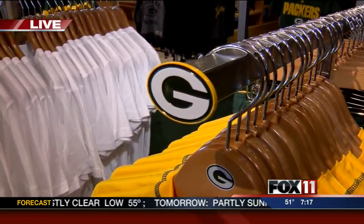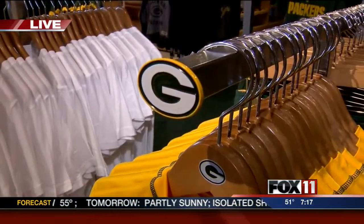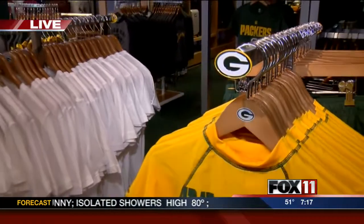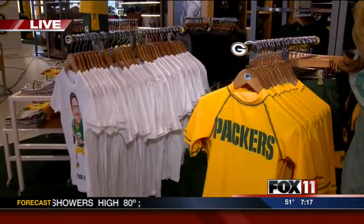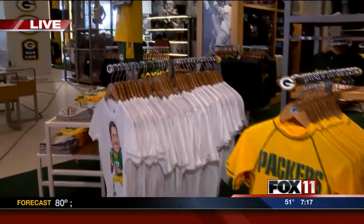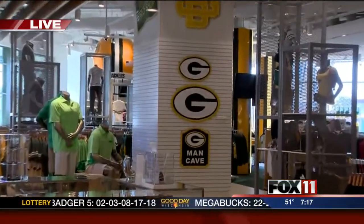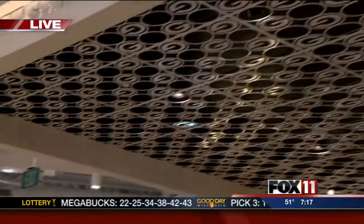Everything in the store is custom designed, purpose built — whether it's the Packer icon at the end of all of our T-stands and racks, the perimeter fixtures, the lighted illuminated columns. Everything is certainly another wow. Every turn you took, every detail you looked at, and an experience that you'll want to come back and see again and again.